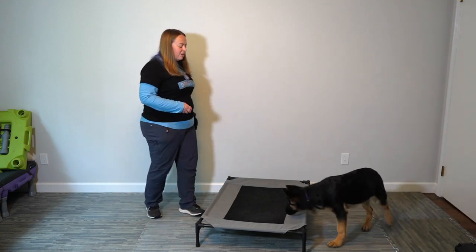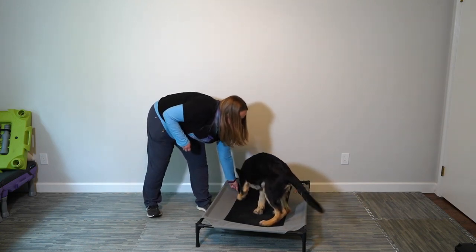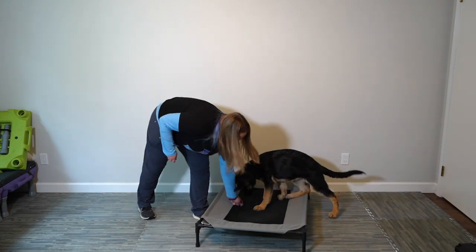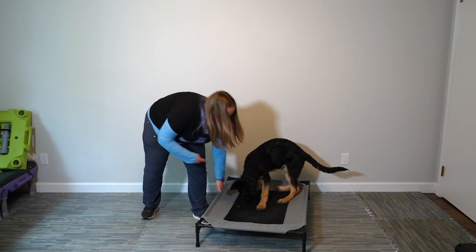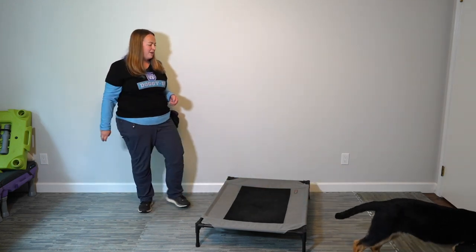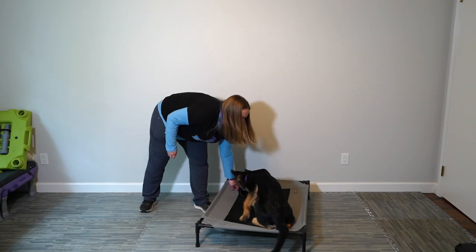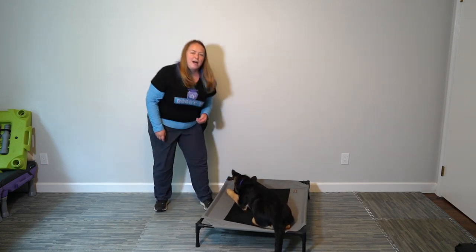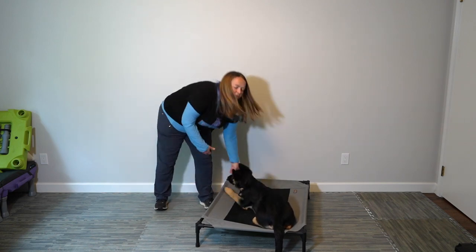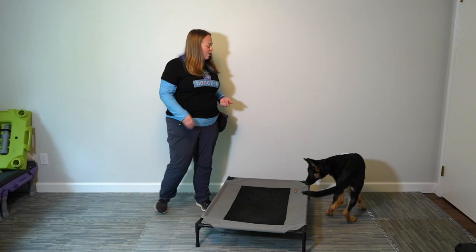Once I get two feet on, I'm going to start rewarding on the mat. She put two feet on — actually four — but my criteria was two. I feed a couple times on the mat and then say 'free,' building in that release word because eventually we'll want a stay here too. I'm clicking only for when she puts the two feet on, say 'free,' toss the cookie away, and wait for her to come back. She's choosing to lay down — I love that. I'm going to heavily reinforce that. This is the beginning of our staying on the mat. I try to stand up every time so it looks like what I eventually want.